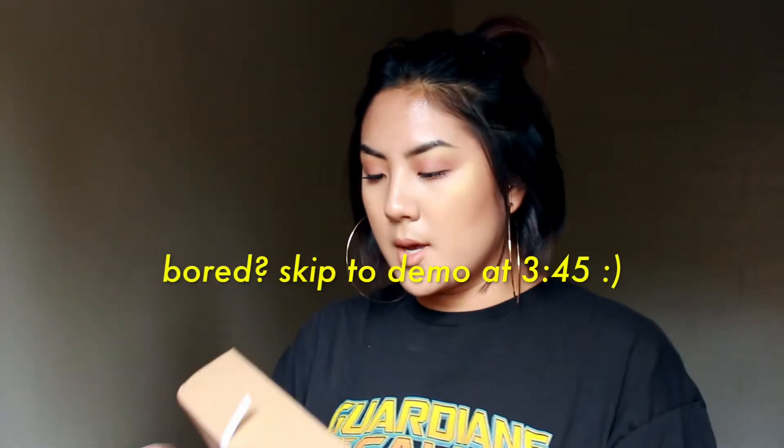I'm going to be opening up some Glossier items that I got in the mail. Let's open up the smaller box first.